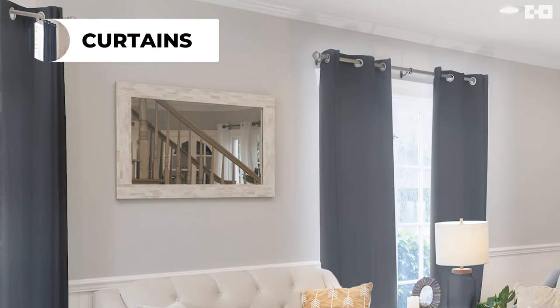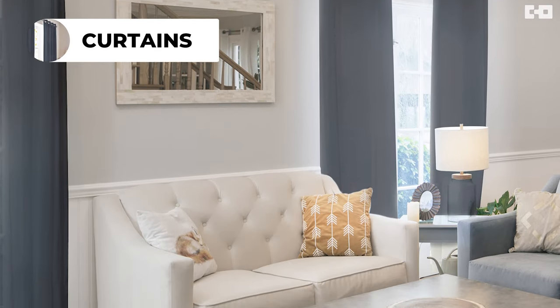The second most common way is by using curtains. Curtains, like vertical blinds, are very affordable and very common. They provide privacy and they're durable and designed to last.